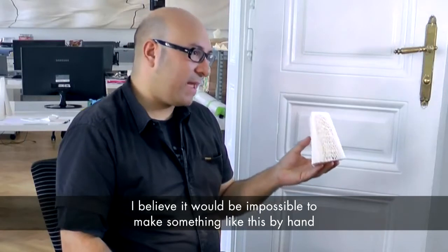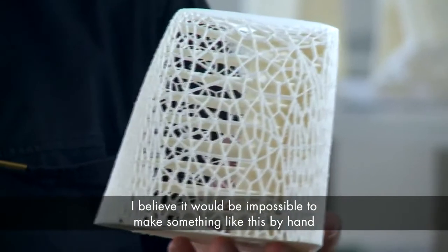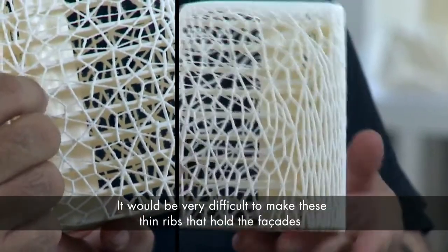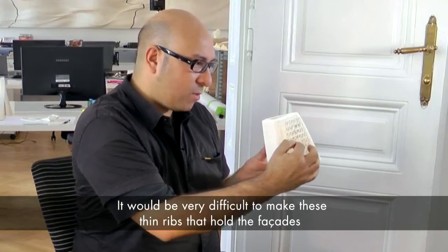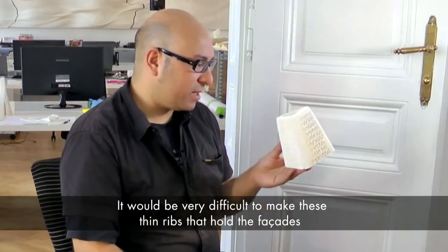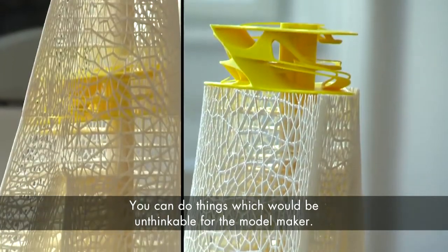To do something by hand like this is impossible in my eyes, and with another technology it would be very difficult to get this kind of very thin ribs that are holding here, interlocking into each other. You can do things that would be absolutely unthinkable for a model maker.